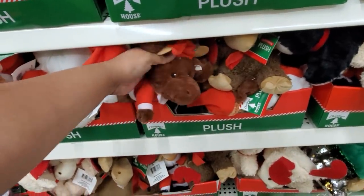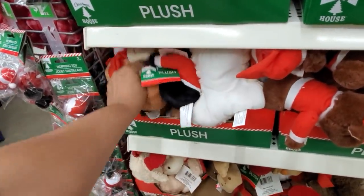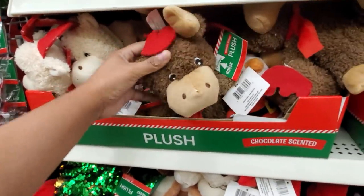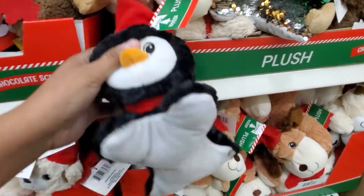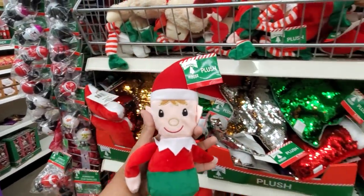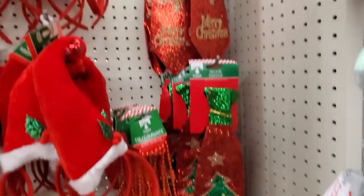Plushies down here. Got the moose, a little cute doggy guy, and there will be a penguin. That one's a little different. And they have the elf here. Look at that tie — wear it to a Christmas party. How funny.